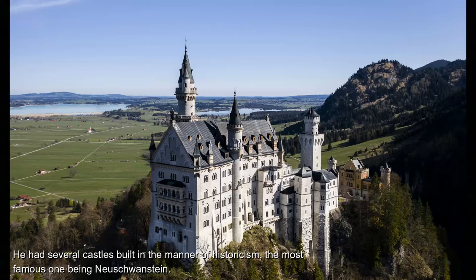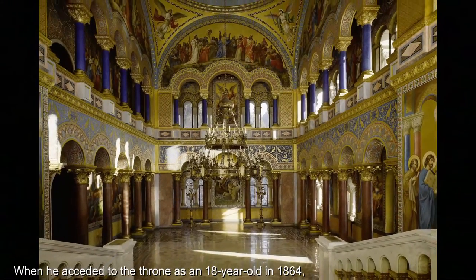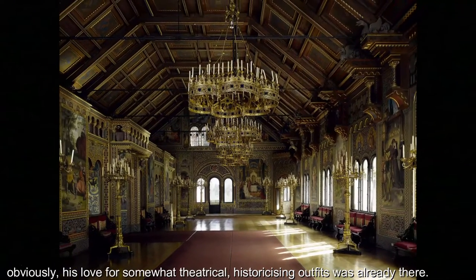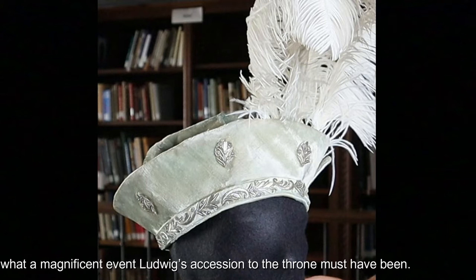He had several castles built in the manner of historicism, the most famous one being Neuschwanstein. When he acceded to the throne as an 18-year-old in 1864, his love for somewhat theatrical, historicising outfits was already there. Looking at this grand beret, we can imagine what a magnificent event Ludwig's accession to the throne must have been.